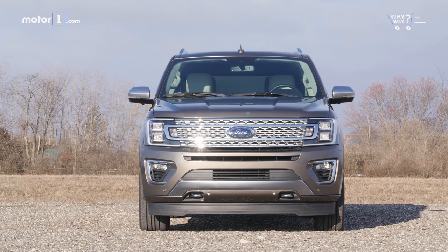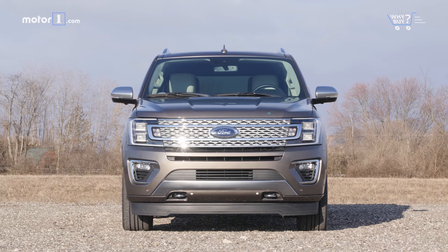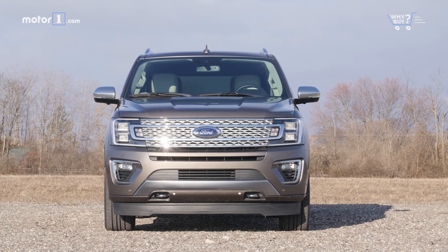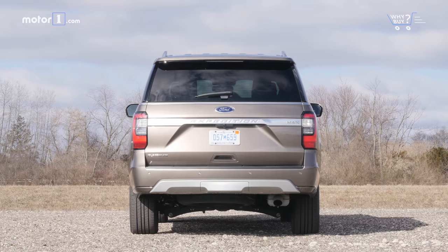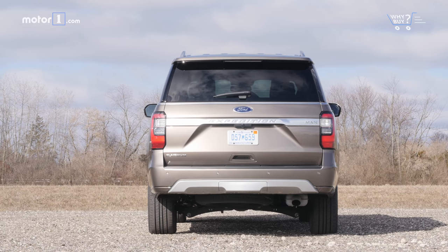How much is it? A standard-length two-wheel drive base Expedition starts in the low $50,000 range, while our basically top-spec version clears $80,000. That's a big range. While pricing is competitive with the segment at those top trim levels, on the base end the Ford is quite a bit more expensive than the Tahoe, Sequoia, and Armada.